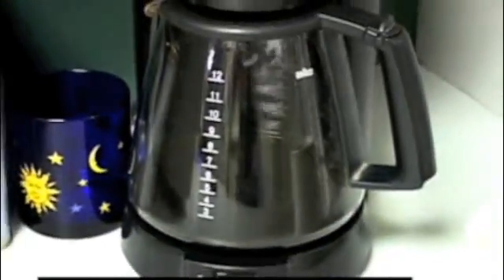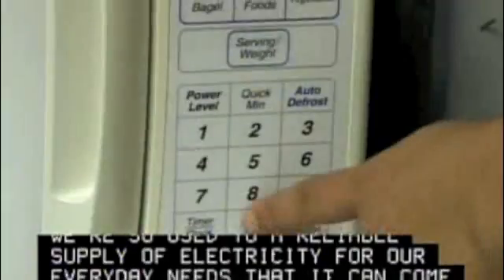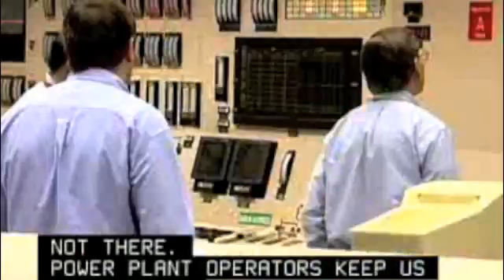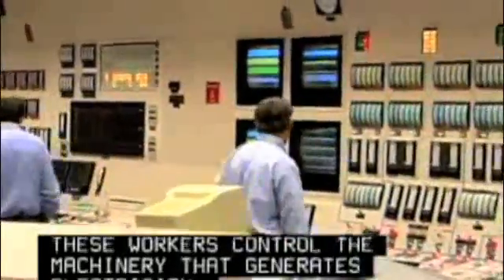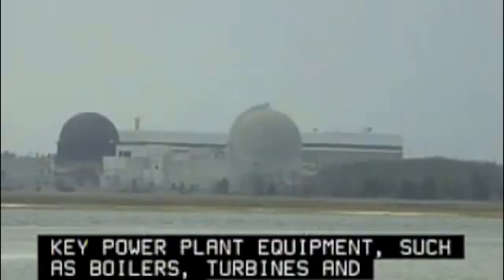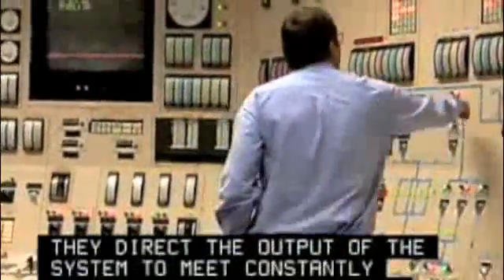We're so used to a reliable supply of electricity for our everyday needs that it can come as a shock when it's suddenly not there. Power plant operators keep us plugged in. These workers control the machinery that generates electricity. They monitor the function of key power plant equipment such as boilers, turbines, and generators. They direct the output of the system to meet constantly changing demands for power.